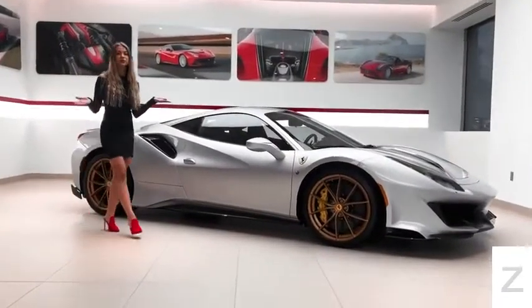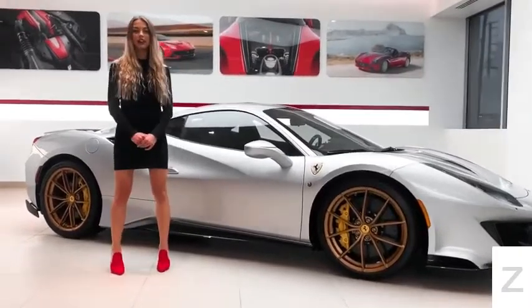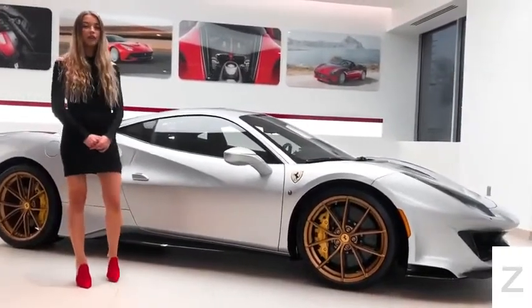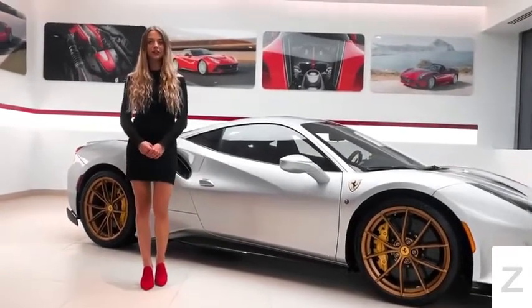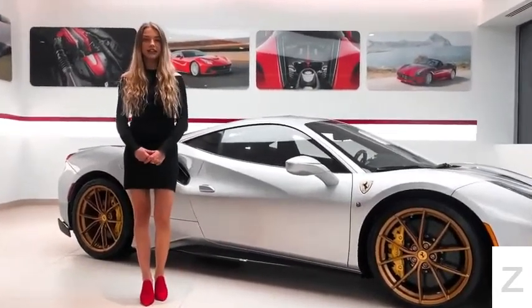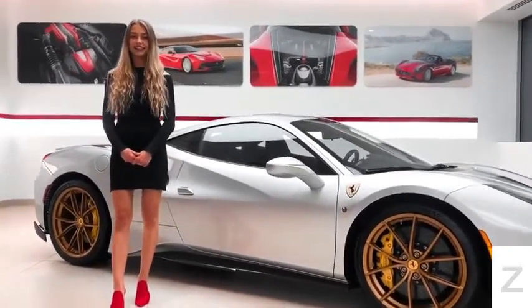This concludes the tour of this beautiful Ferrari 488 Pista, which is for sale with an odometer reading of 220 miles. For pricing or any other information, please give us a call at 732-593-2600 or visit our website at ferrariessentialnj.com. Bye!